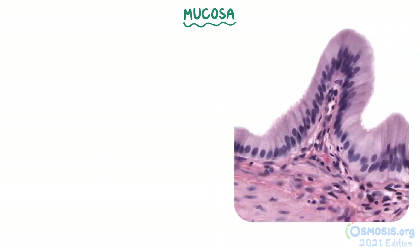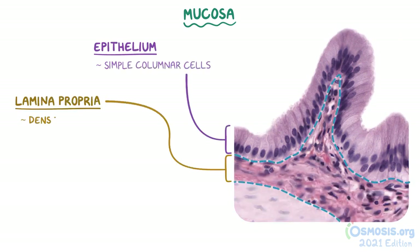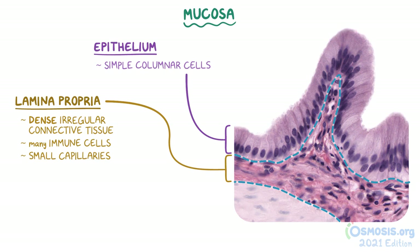If we increase the magnification to 40 times, we can see that the mucosal epithelium is lined with simple columnar cells that are overlying the lamina propria, which contains dense irregular connective tissue, many immune cells, and small capillaries. The gallbladder's mucosal folds may look similar to portions of the intestine, but can be distinguished by the gallbladder's lack of intestinal crypts at the base of the mucosal folds.